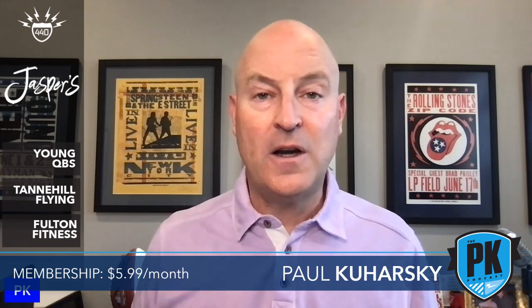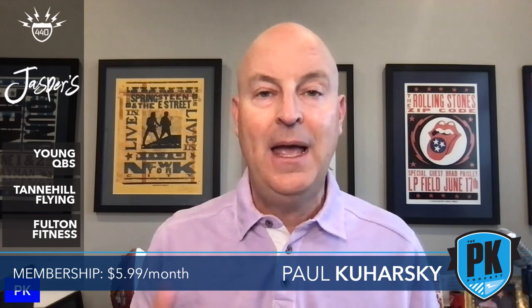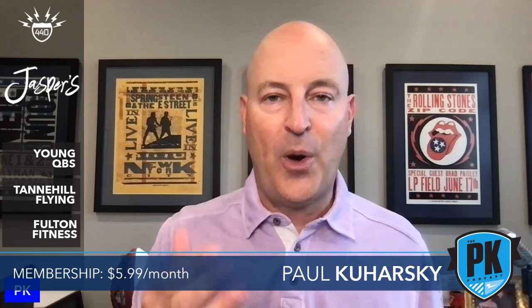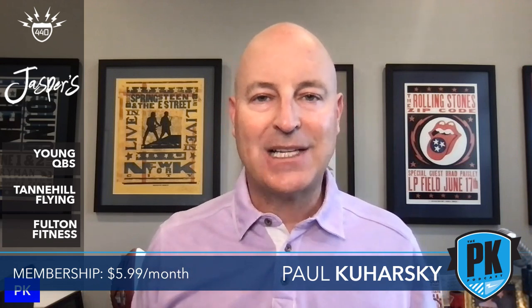Welcome to the Paul Kuharski podcast. I'm Paul Kuharski of paulkuharski.com. I'm part of the 440 Network, and I'm brought to you by Jasper's.